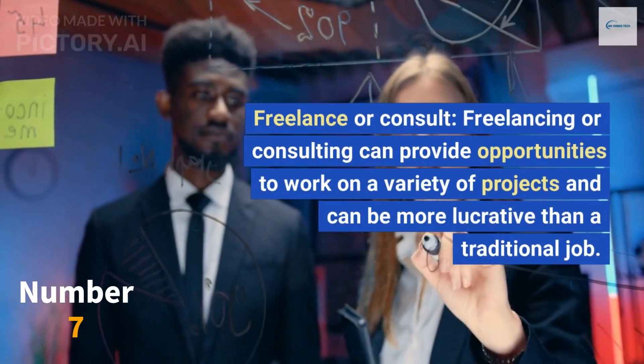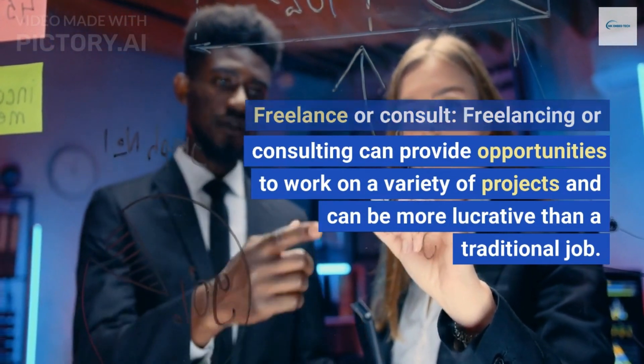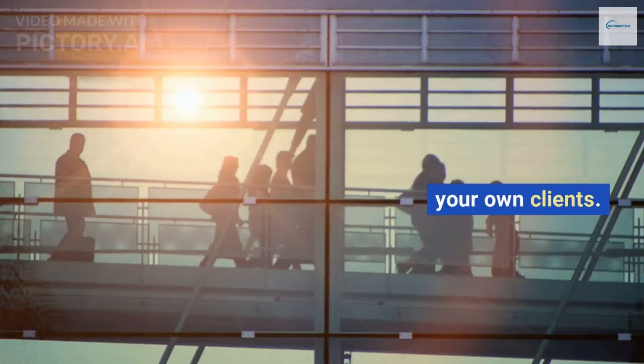Freelance or consult. Freelancing or consulting can provide opportunities to work on a variety of projects and can be more lucrative than a traditional job. However, this may require you to find your own clients.